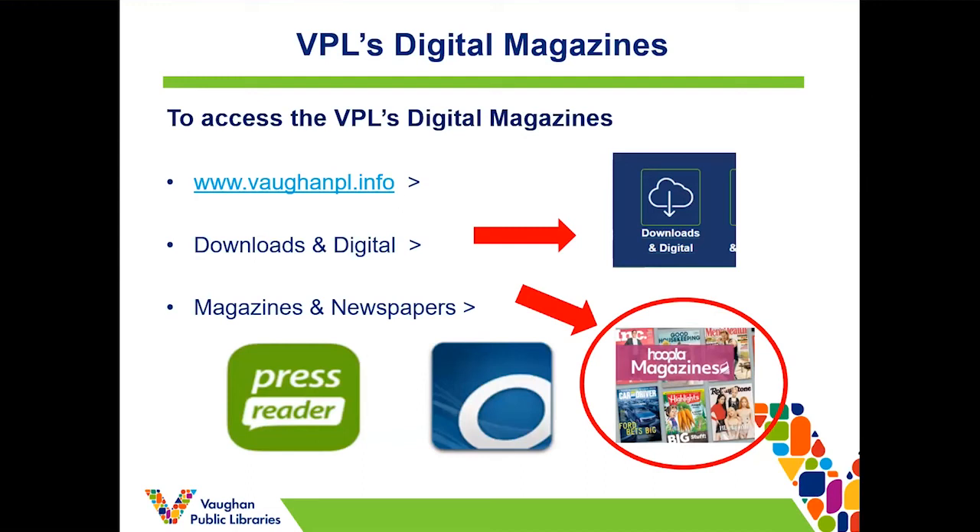VPL has three programs you can use to access magazines: Press Reader and OverDrive, which you might be familiar with — those have been around for a while — and Hoopla is the newest one to have magazines, so we wanted to introduce that one today and focus on the binge pass feature specifically.